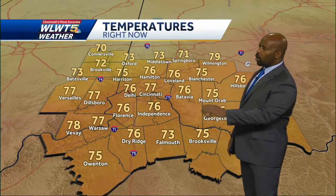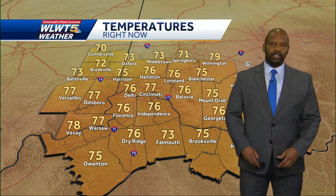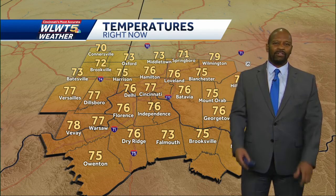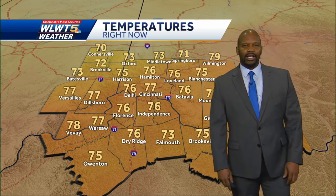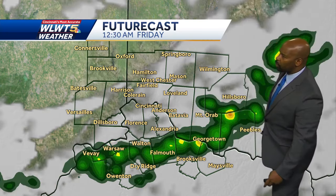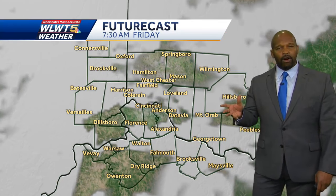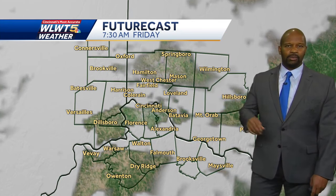Temperatures right now are holding in the mid-70s. I don't think we drop a tremendous amount tonight because of the high levels of humidity currently in the air. Walking ourselves forward in time — here's the action right now. Watch how this fades away overnight tonight. We could see some low clouds or patchy fog trying to develop tonight.